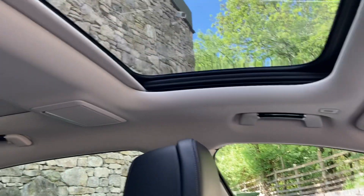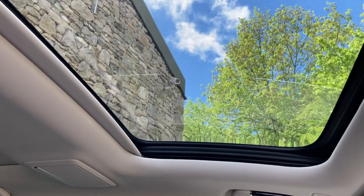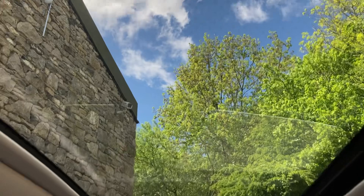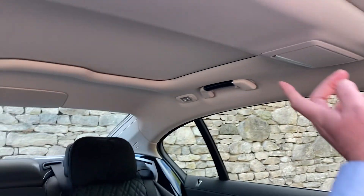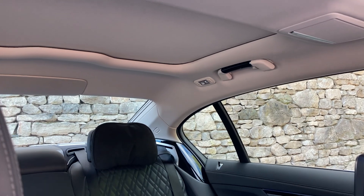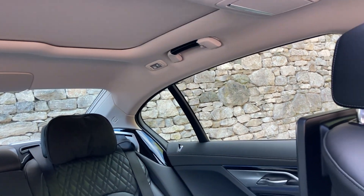Sunroof-wise, you can see we've got the sunroof in the front, and there are little lights in here so at night it lights up with whatever you've set for the ambient lighting. There's also a sunroof in the rear which is independent to the front — we'll have a look at that when we're in the back of the car.